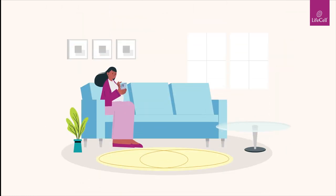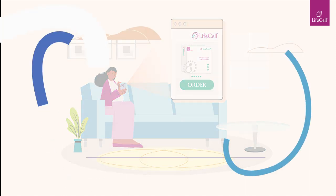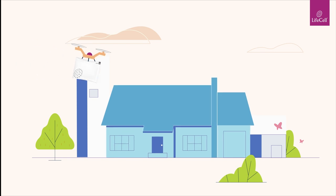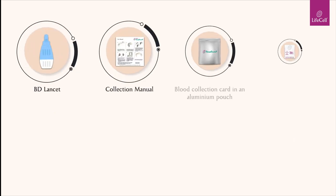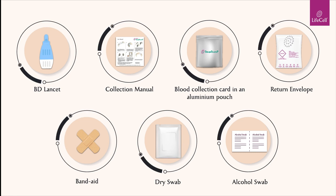Order an Omega-Score-P kit online from the comfort of your home and get our easy-to-use kit delivered to your doorstep. Our kit contains all the necessary components to help you collect the sample with ease.